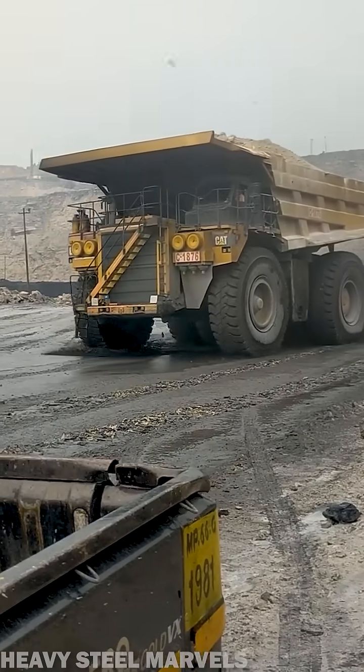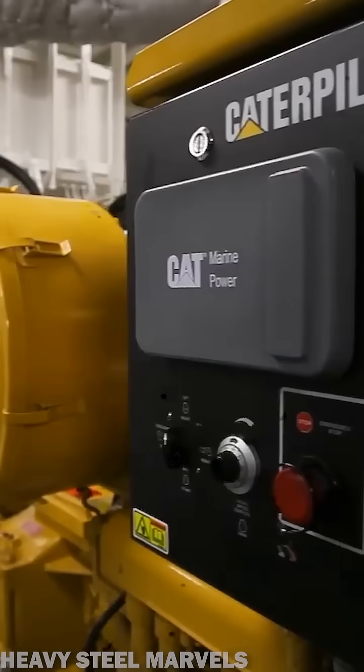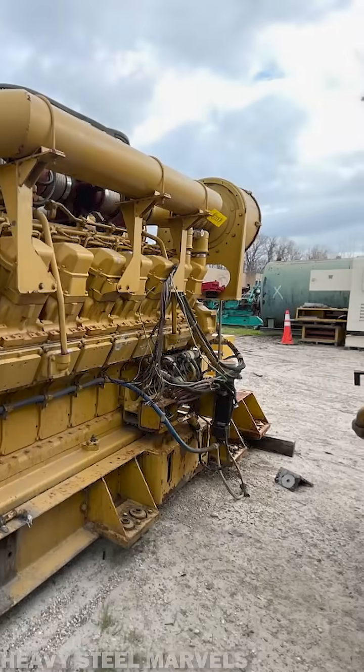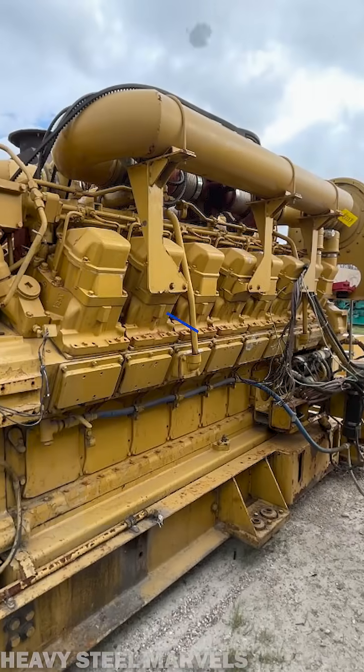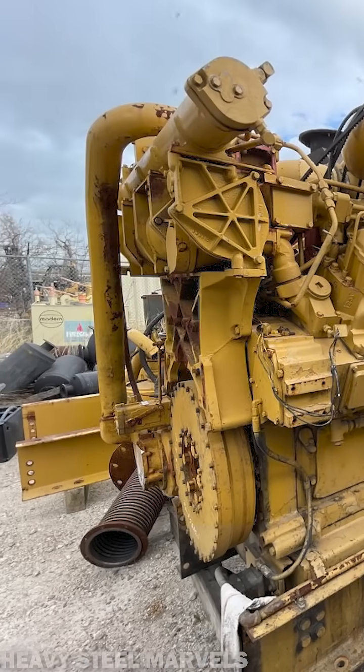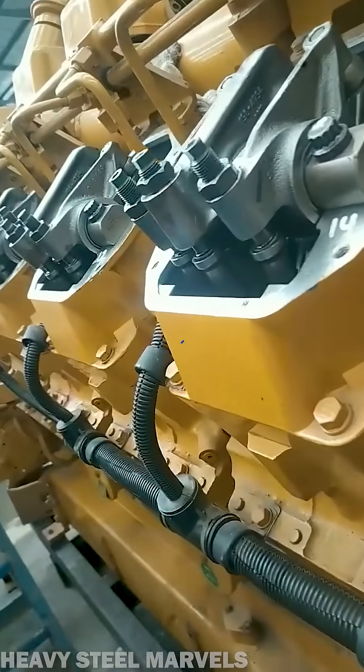Powering about 200,000 installations around the globe — including hospitals, data centers, mining machines, and oil platforms — the Caterpillar 3500 series of engines generates, all added up, more than 250 million horsepower.